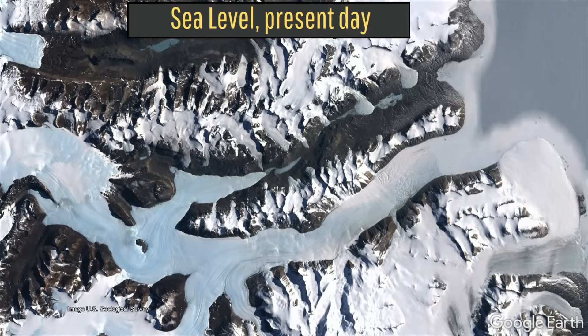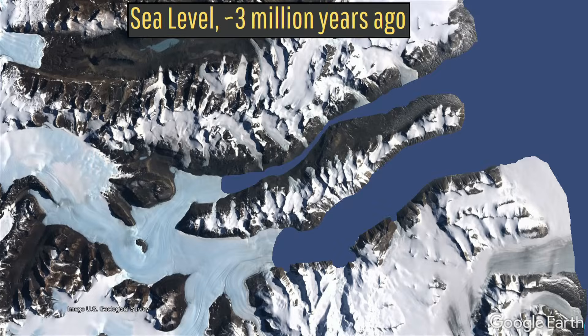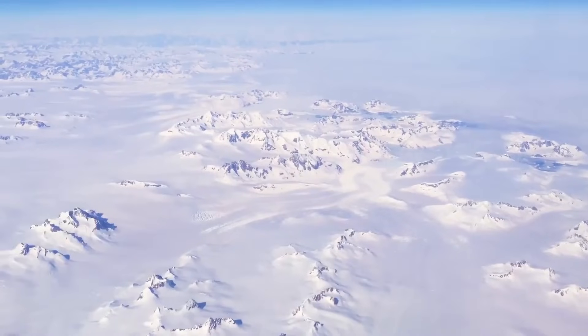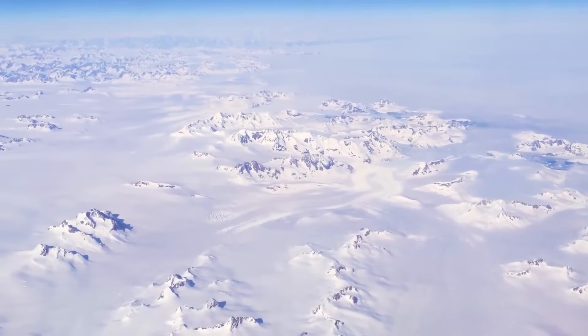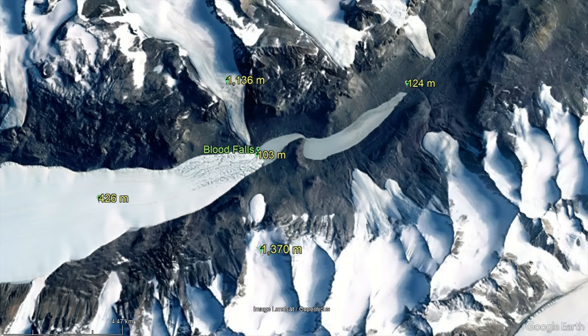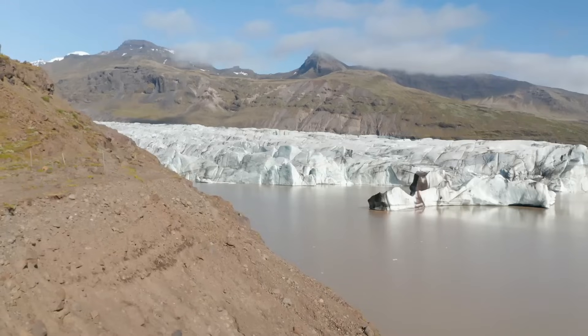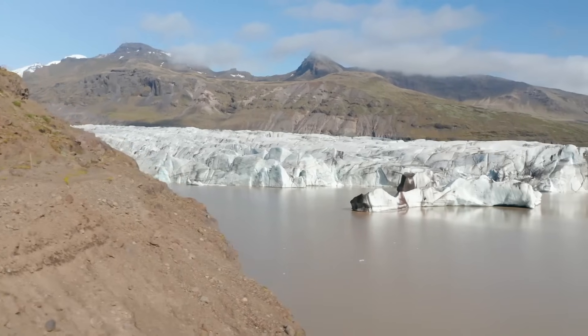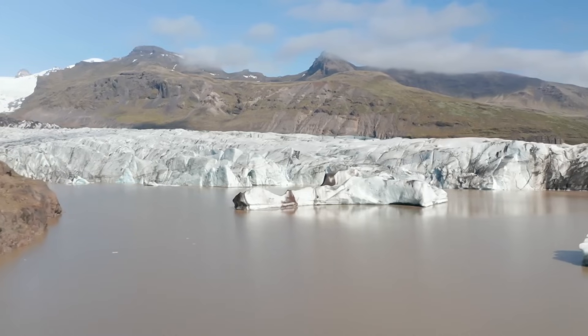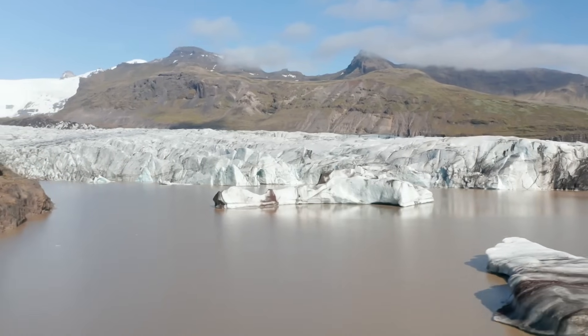At the time, this patch of ground was part of a fjord connected to the adjacent ocean. Eventually, the climate cooled and an ice age began 2.58 million years ago. As global sea levels dropped due to water becoming frozen in glaciers, the seawater here became isolated by higher topography in all surrounding directions. Part of this seawater did begin to slowly evaporate, but the salt within it largely remained, causing it to become 3 times saltier than typical ocean water.